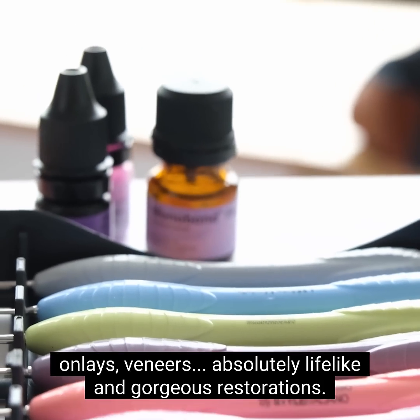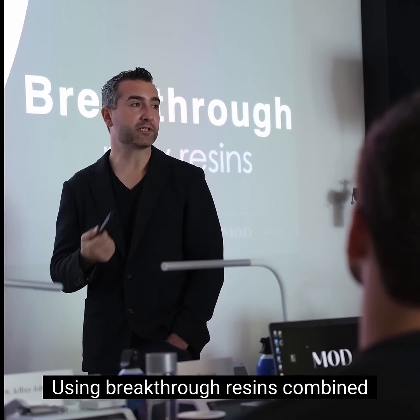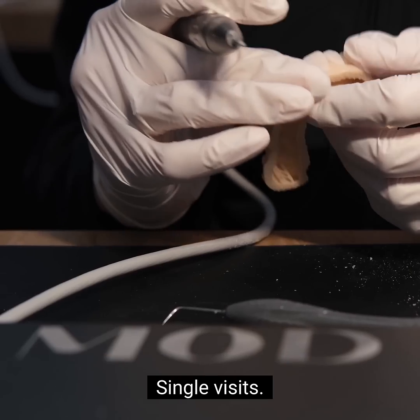crowns, inlays, onlays, veneers — absolutely lifelike and gorgeous restorations using breakthrough resins combined with new hardware. We could do these things rapidly in single visits.